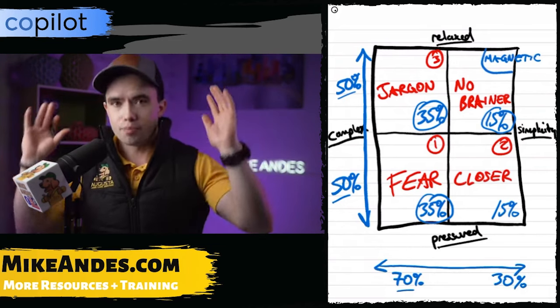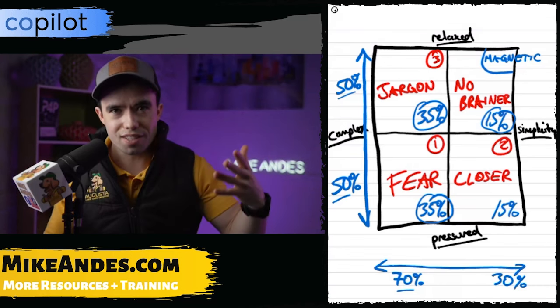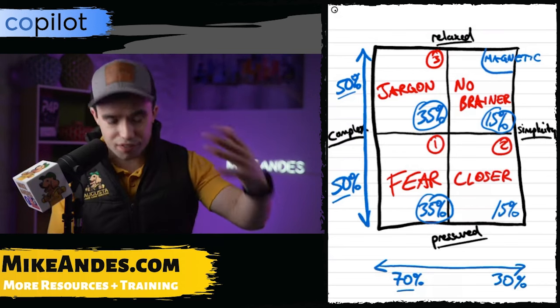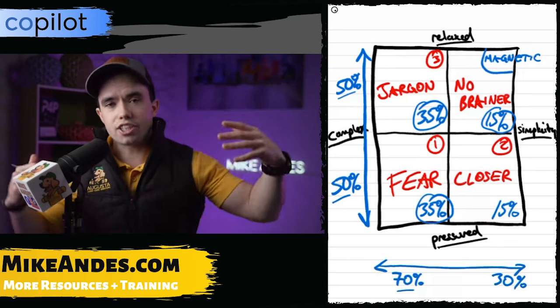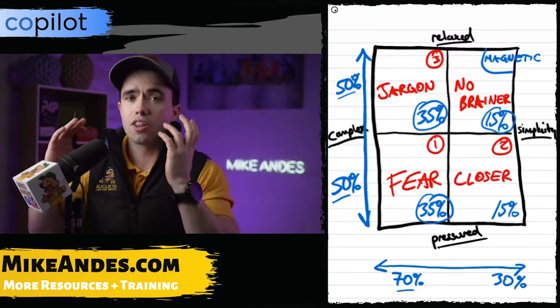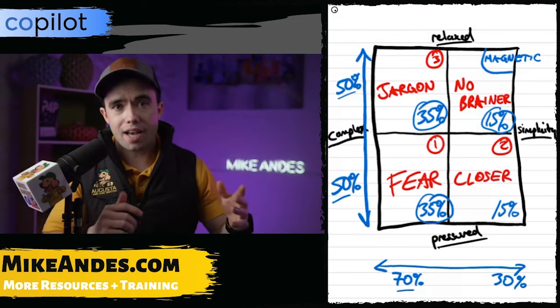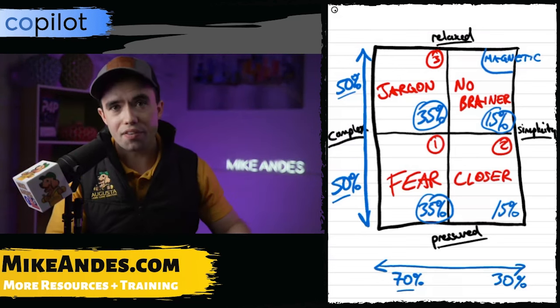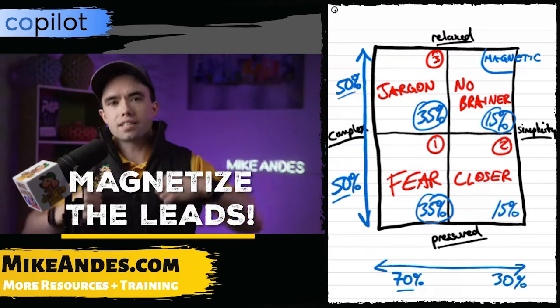They don't even care about the price — just put them on the schedule. This person is usually referred from other people; they've heard really good things about you and you don't really have to sell. There's no need for fear tactics, closing pressure, or jargon — they're coming to you. You become a magnet for new leads because they hear about your good work, your quality, the type of person you are. They trust you 100% because online reviews point to the fact that you're trustworthy.